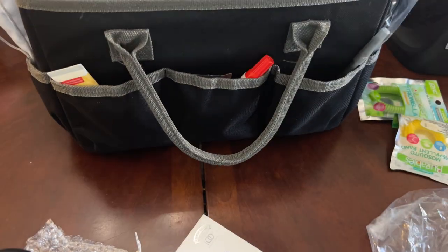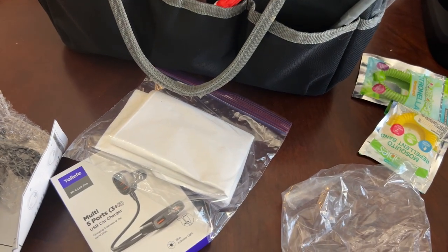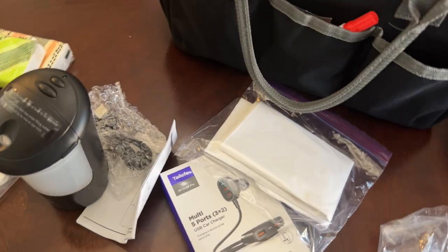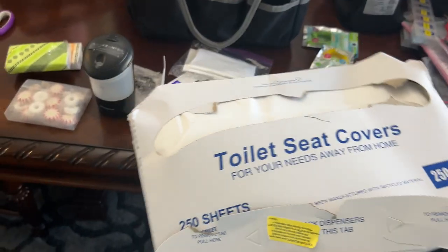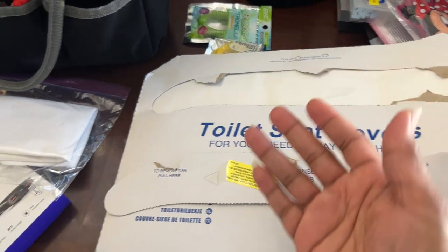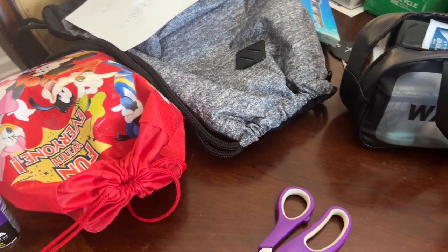These are toilet seat covers - my son had them when he went off to college and I brought them back home. You get 250 sheets per box, and I took out several and folded them into a Ziploc bag. I know the boys will stand up, but just in case. I also put some in each person's park bag.